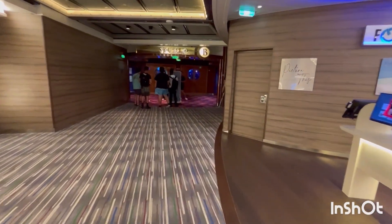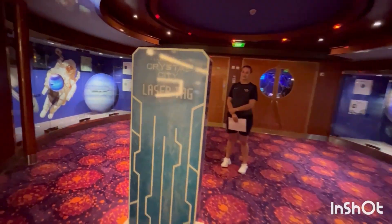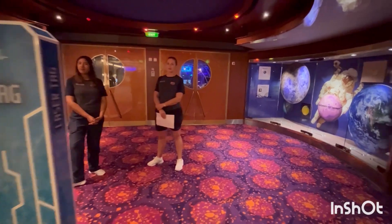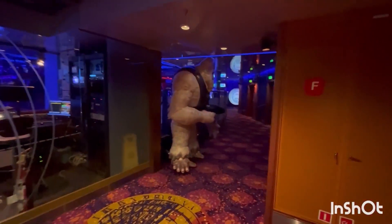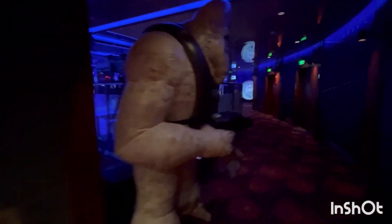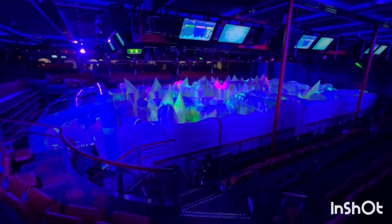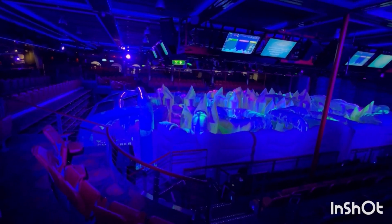Continuing past the photo gallery is Studio B. It is a multi-use venue. They do have laser tag, probably going on right now. They have ice skating shows, open ice skating, laser tag, Club Red, and the Quest — or the Crazy Quest as they call it now. So we'll just take a gander in here. And they are doing laser tag right now. There is the laser tag chamber on Freedom of the Seas here in Studio B.